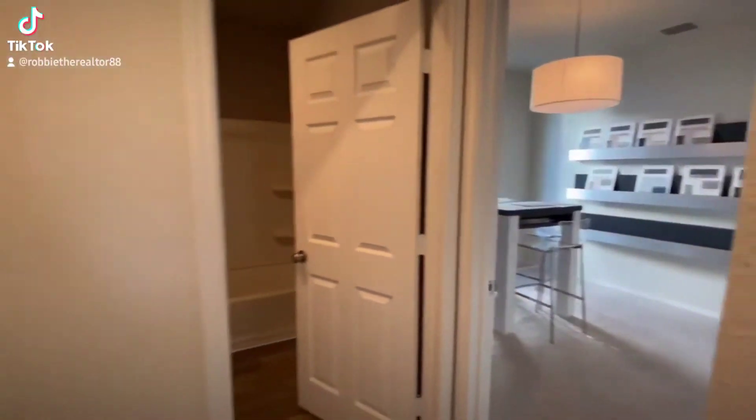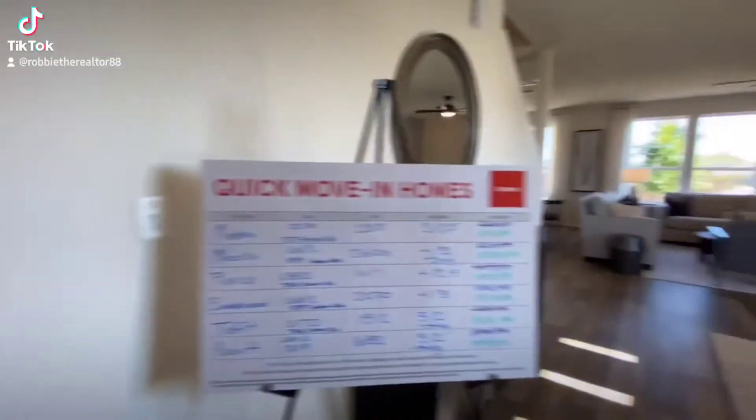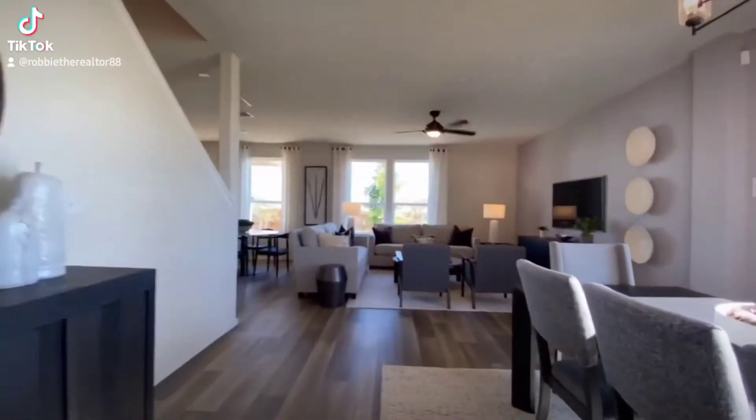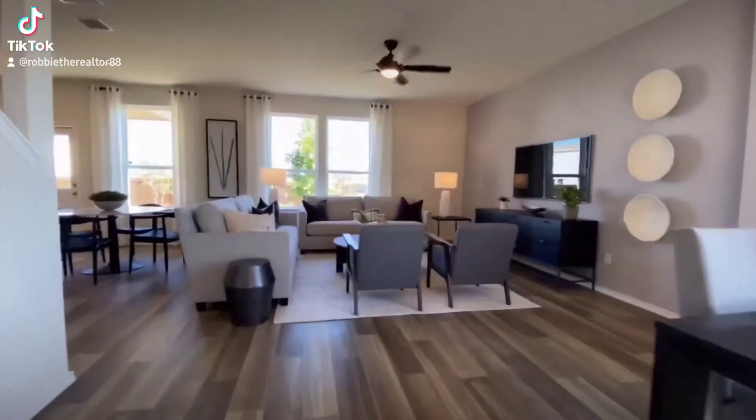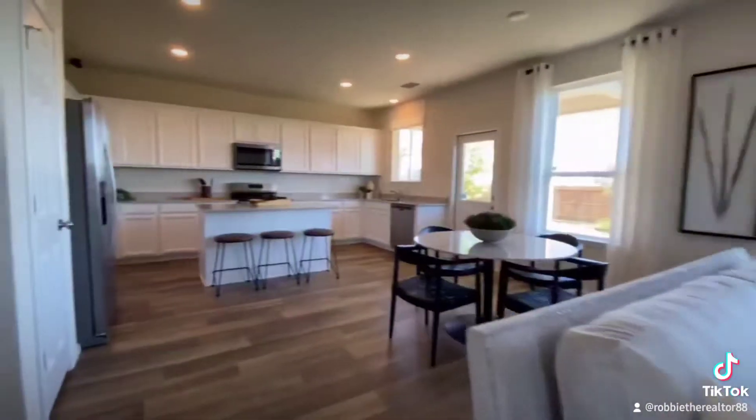I love how they did the guest room with the full bath, pretty much away from everything — nice and quiet for your guests. Coming over here, you've got the open concept to everything. I'm loving it. Nice and bright.